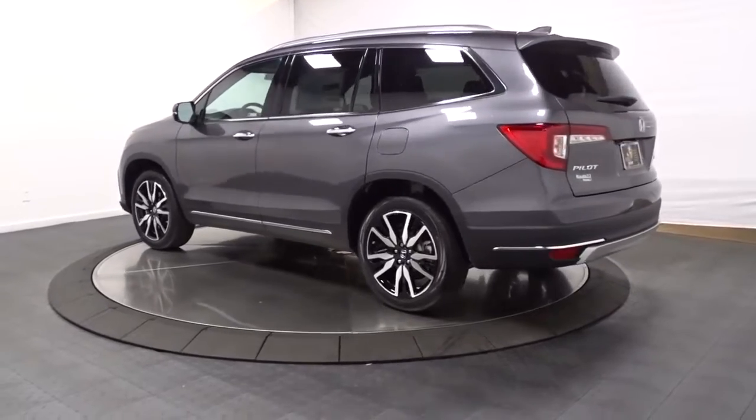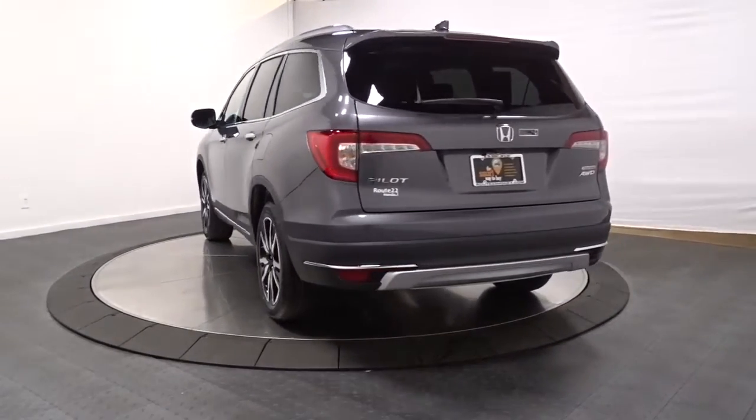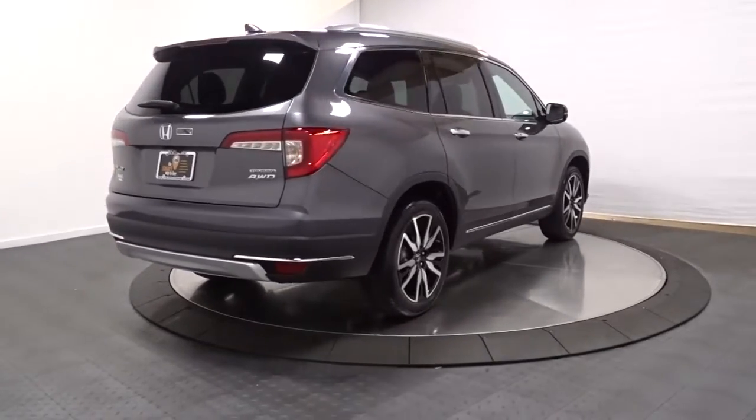With all-wheel drive and advanced safety technology, this is the family-friendly SUV you've been waiting for. Modern refinement meets rugged capability in this family-friendly Honda Pilot. Come on in and take it out for a drive.